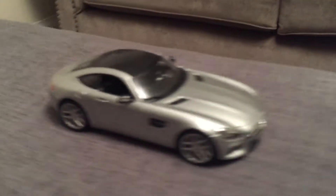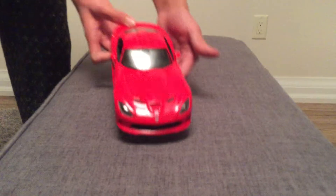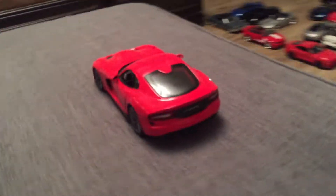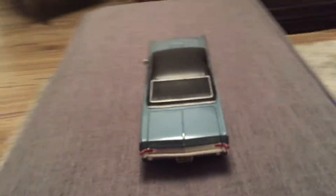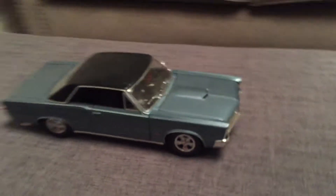This is my Range Rover from Maisto. This is my Porsche Cayenne S from Maisto. This is my Porsche 911 Carrera S from Maisto.